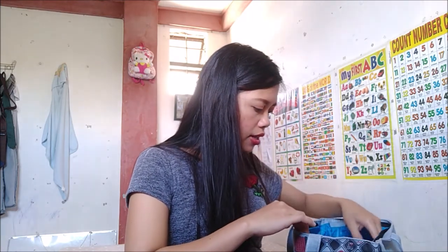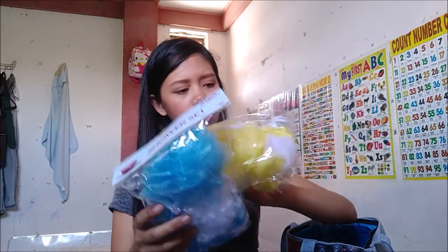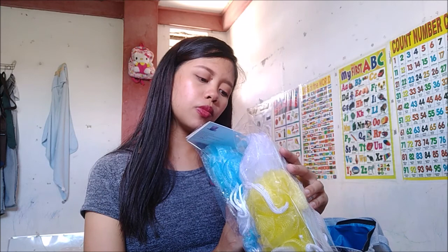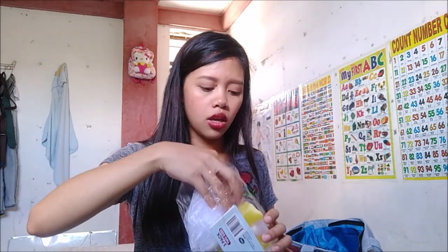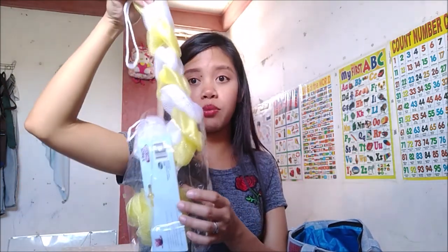Let's go ahead dun sa mga prizes na pinamili ko. Meron akong mga lofa — two pieces sponge balls and one sponge back scrub. Dalawang bilog na lofa, isang pahaba na magpwedeng pang scrub sa likod. Itong mga bilog na ito — para to sa first and second game. Ganon din sa third game, kasi itong pahaba ay parang nasa grand prize para sa last game.